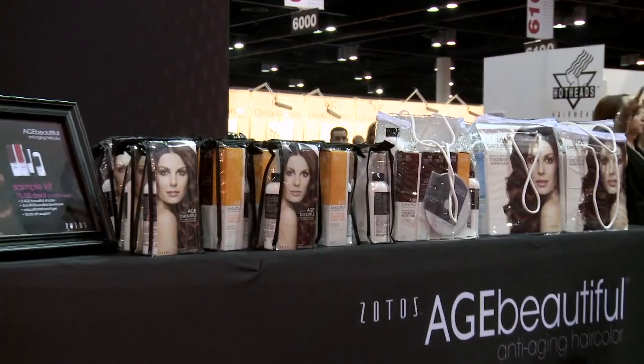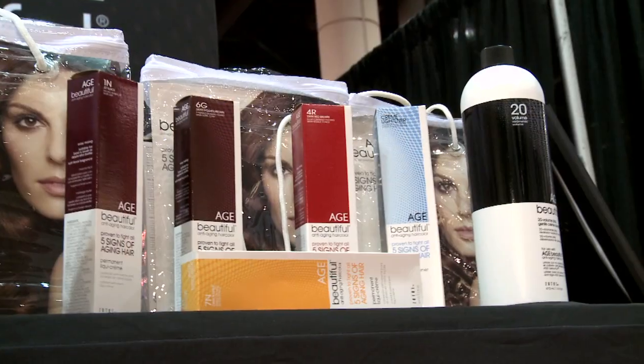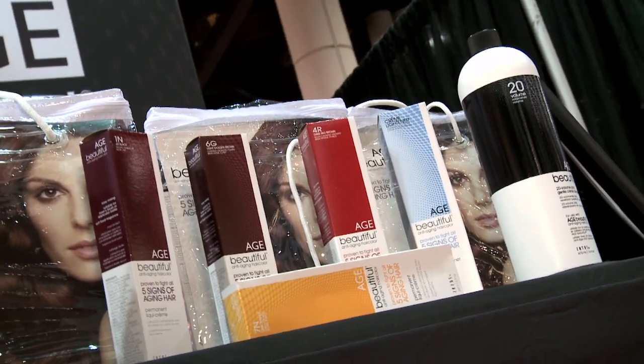We're really excited to be here at Premiere in Orlando, Florida to talk about our brand new anti-aging hair color. This is a brand new line for Zotos Professional. And basically it's addressing the five signs of aging hair. We actually have five different ingredients in here that address the five signs of aging hair.